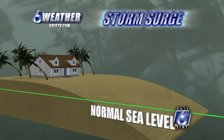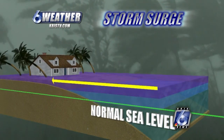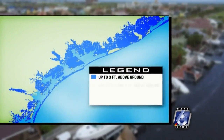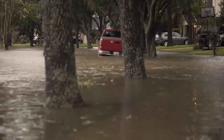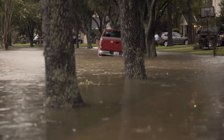Storm surge graphics are now being used to help people understand how bad the storm surge is going to be, in terms of how high the water is going to get at any given coastal location. This graphic tells you how deep the water could be and how far inland the water could go. Even though it rarely happens in any given storm, you must prepare for the worst case scenario.